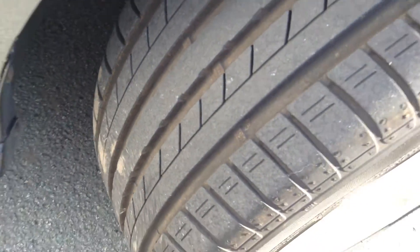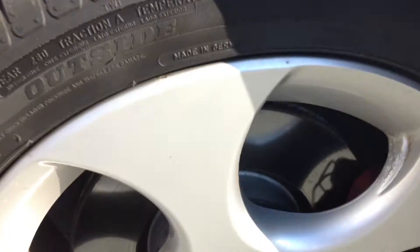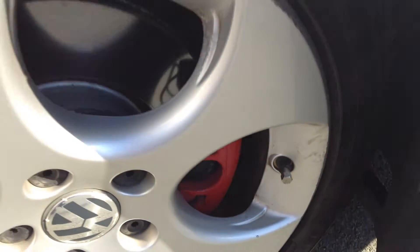As you can see, that tyre tread depth is perfect — we're on around 6mm there. This offside front wheel will require a slight refurbishment. As you can see we've just got a little bit of bubbling on that wheel, so that will require a refurbishment.